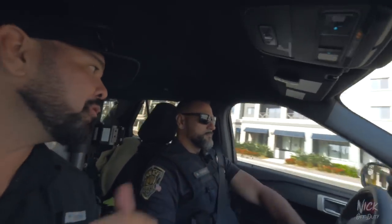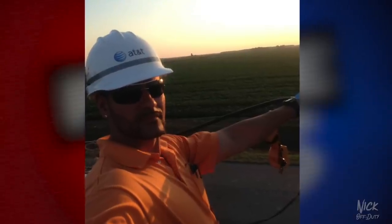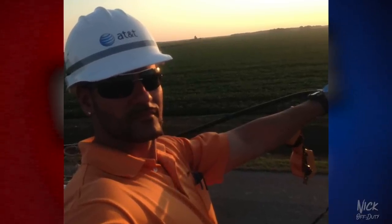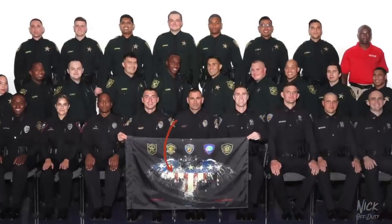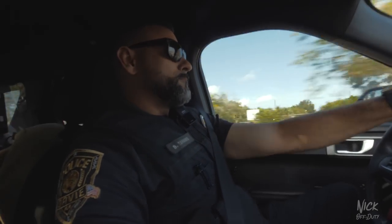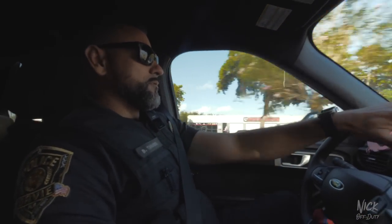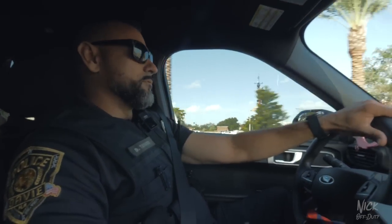So I noticed when we first linked up you mentioned you've been on the department two years — so you're the old rookie. This isn't your first career, is it? It's not — I was at AT&T for 22 years, started at 19. How old were you when you went through the Academy? I was 42. That's a big question I get online: in my late 30s, is it too late to join the Academy? How was it for you? I kept myself in good shape, so the transition wasn't that bad.